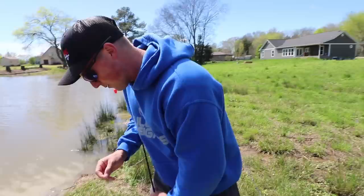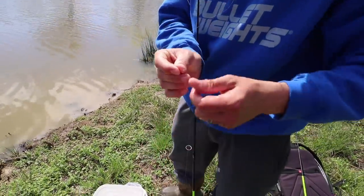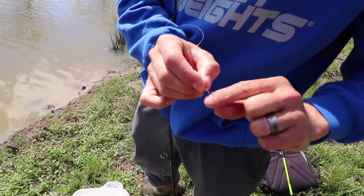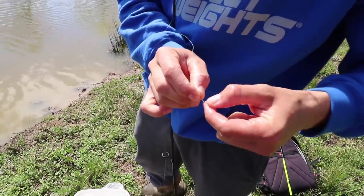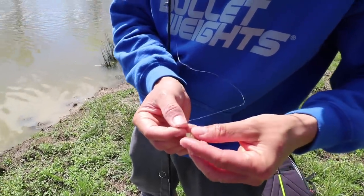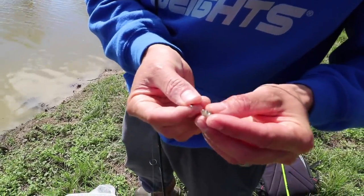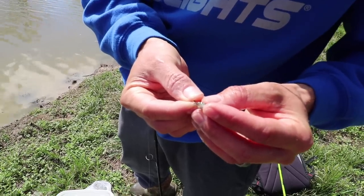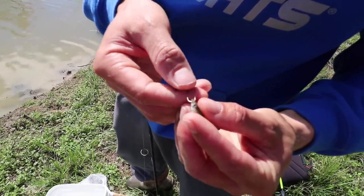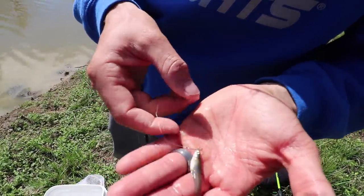We're going to get rigged up — we got all of our minnows. I'm going to grab one of these tiny little minnows. We have a size 16 little fly fishing hook. You can get small minnow hooks at Walmart or wherever — I'll link some down below. The best way to put these little minnows on the hook so they stay on there is to go through the bottom of their lip and out the top. They do not come off when you cast them and they stay alive. See how lively that dude is?